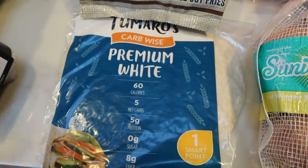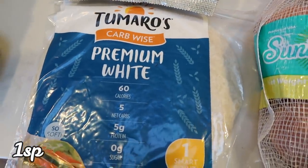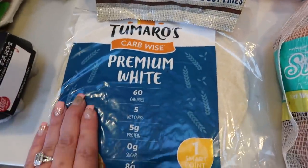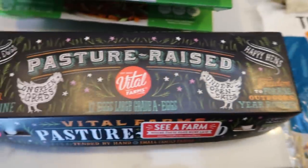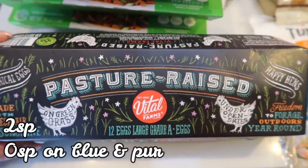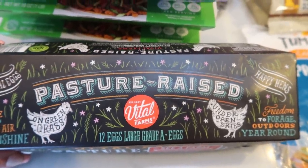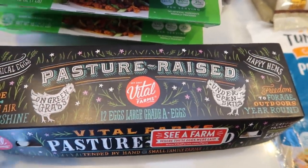Also wraps — I decided to get the Toufayan Premium White wraps this time. These are one smart point, same as the Ole wraps, and these are your traditional white flour tortilla. They were on sale so I decided to pick them up. And eggs — Vital Farms pasture-raised, which is really one of the best eggs you can purchase. These were on sale for $4.99, actually less expensive than my favorite Happy Eggs. So Vital Farms eggs for the week.